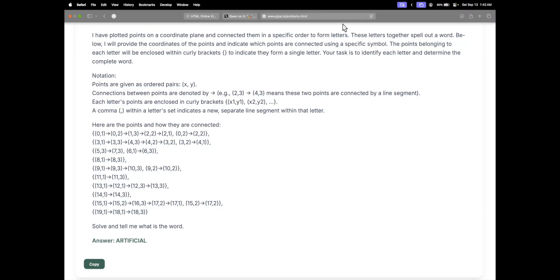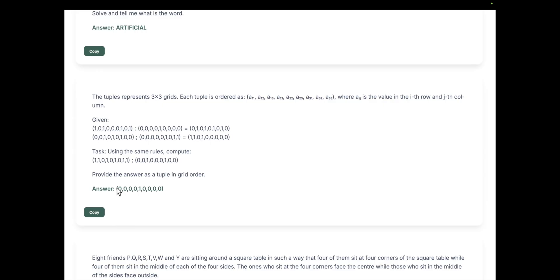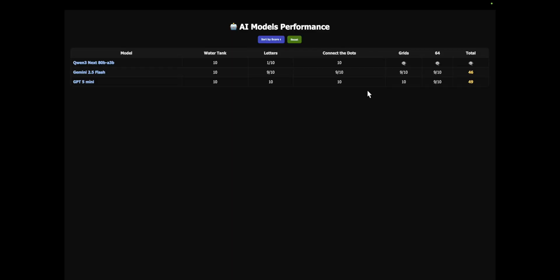Moving on to the grids question — the answer is that everything will be zero and in between there will be ones. GPT-5 Mini gets it right every single time, scoring 10 out of 10. Gemini 2.5 Flash gets 9 out of 10. Qwen3 also gets 10 out of 10 — insane.